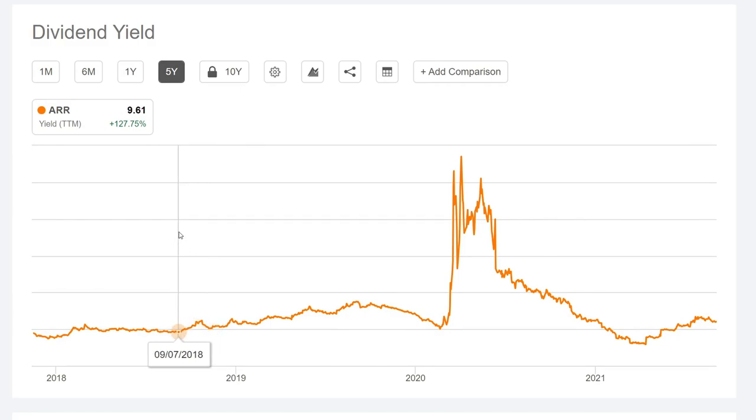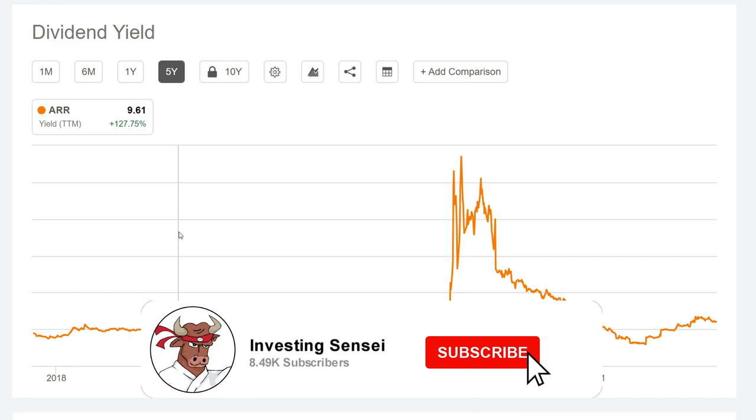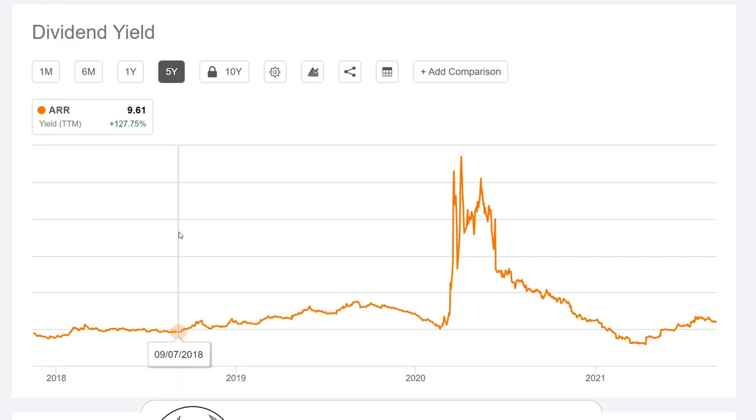Overall, that's the breakdown for ARMOR Residential. Let me know if you are invested as well. Don't forget to subscribe with notifications — we're trying to get to 9,000 subscribers, so help me out. Drop a big thumbs up on the video, definitely appreciate it. Let me know any new companies you want me to add to the list. Talk to you guys later — take care, stay safe out there, bye!